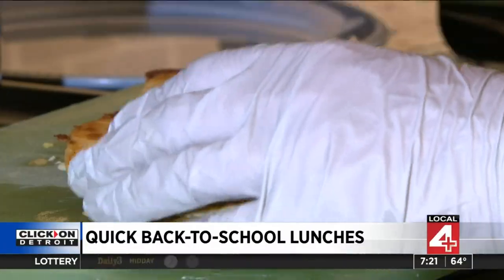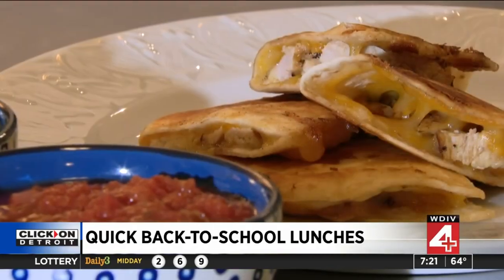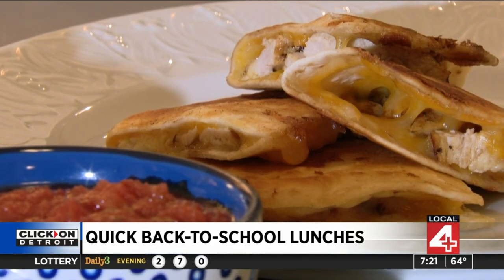One of Chef Marcy's go-to lunches for students are quick chicken quesadillas, which require just four ingredients: chicken, cheese, tortillas, and a little butter. Easy enough. And if you're interested in Marcy's recipes, we have them over on ClickOnDetroit.com.